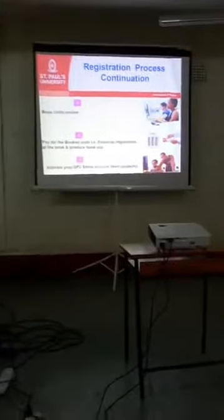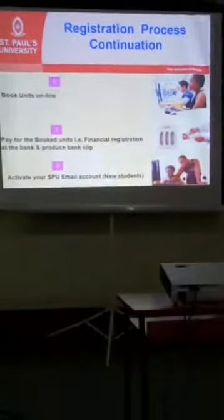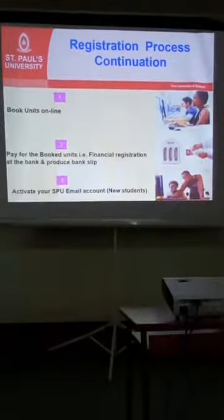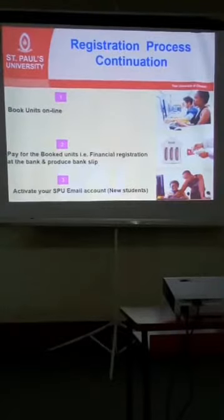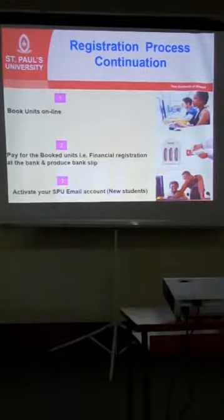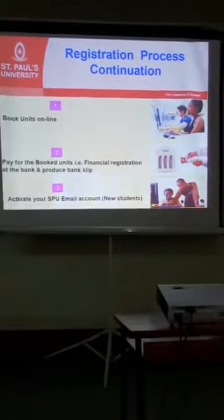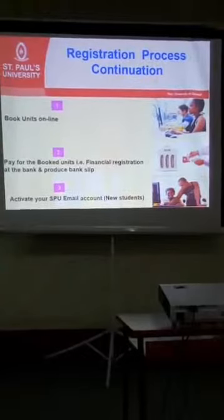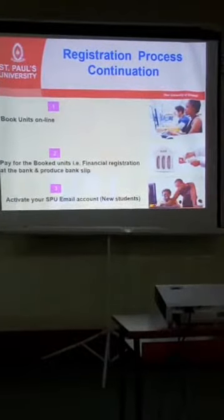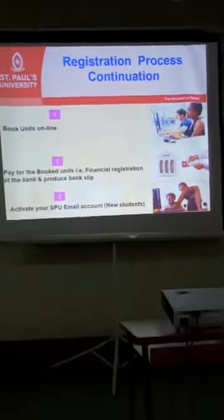Ensure that the finance department has a deposit slip so that they register you. Nowadays, distance learning students are scanning the slip and sending it to finance, and then finance will act. Everyone who has registered has an SPV email address, because that's the official mode of communication. You will use your SPV email address and not any other.